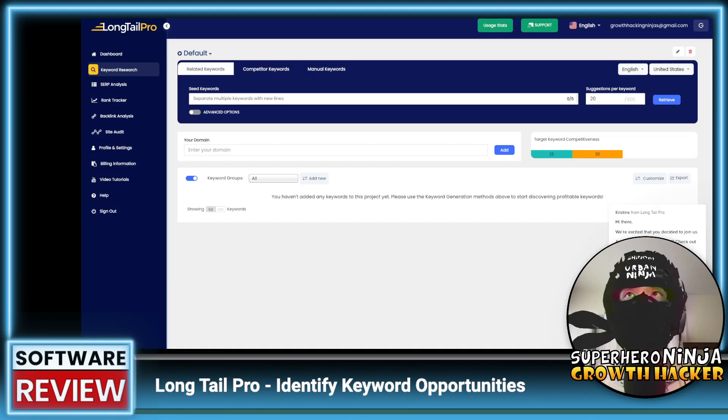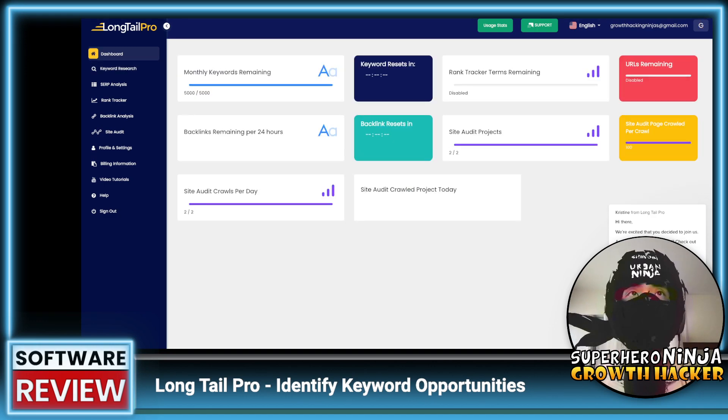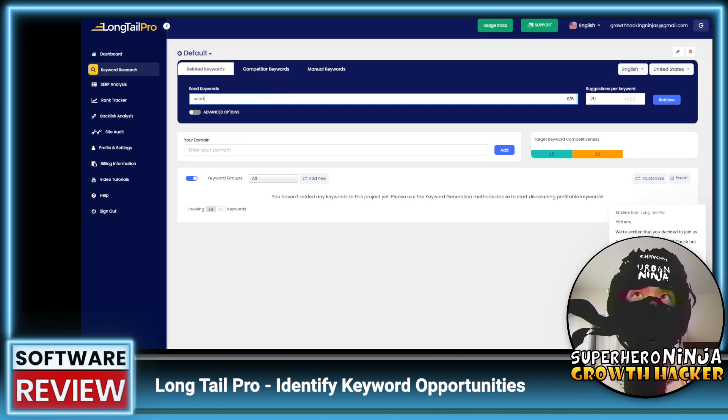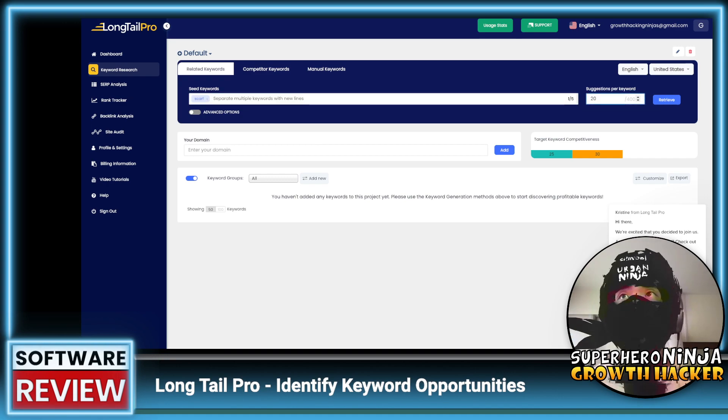Let's take a look at the tool itself — this is the first time I'm using it, so forgive me if I stumble around. We land on the dashboard where we can see monthly keywords remaining: 5,000. Rank tracking terms remaining shows as disabled, which is what that reviewer was probably talking about — they'll need to enable it for us. For keyword research, I'm going to use 'scarf' since I have a luxury silk and wool scarf company. I'll set suggestions per keyword to 20 and see what happens.